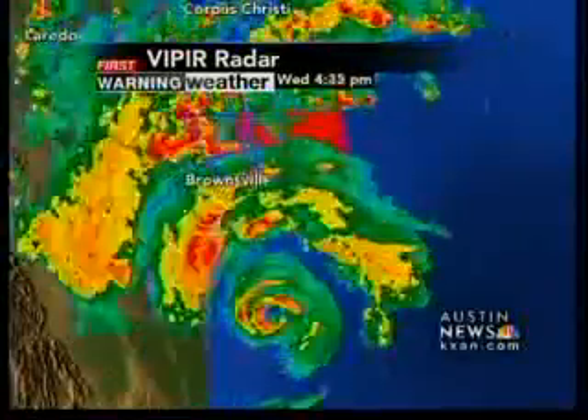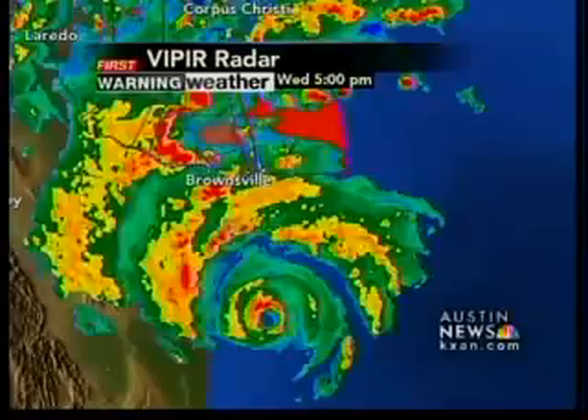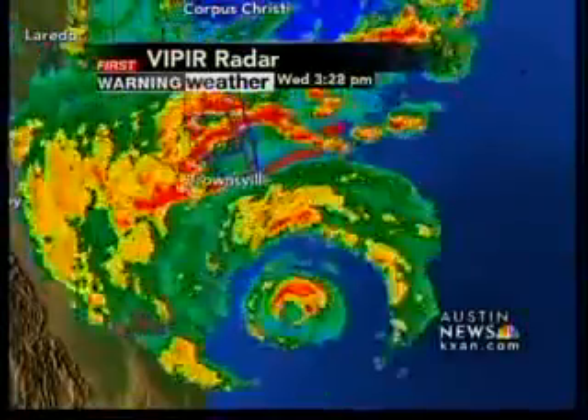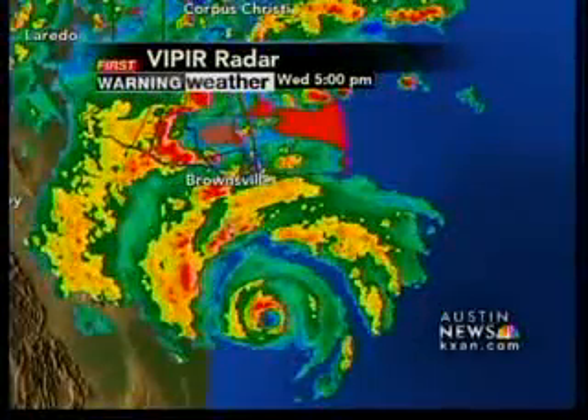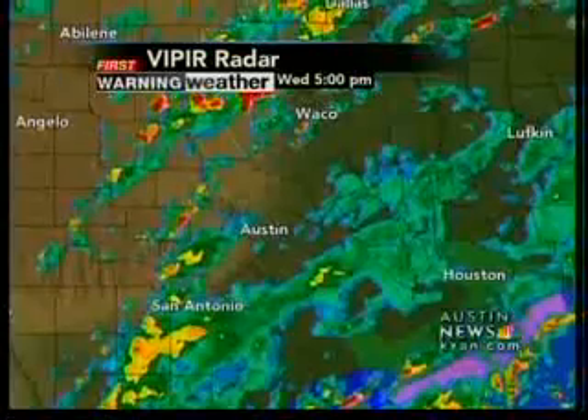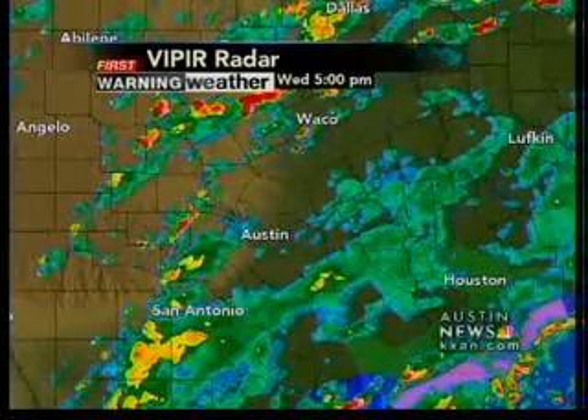There have been several tornado warnings for the Harlingen Airport area today. We have reports of flooding now near the Brownsville Zoo, and the Brownsville Children's Museum is also reporting flooding at this hour, as extremely torrential tropical downpours associated with that hurricane continue to move into the lower Rio Grande Valley.